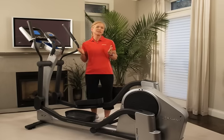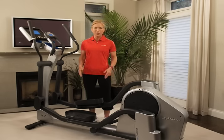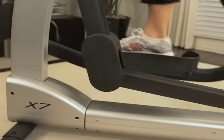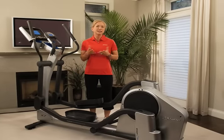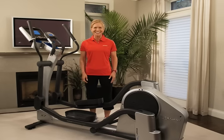Probably the most widely known benefit of an elliptical is the fact that they provide an amazing low-impact workout. Although your legs are moving against resistance, your feet never leave the surface of the foot pads, so there is very little or no impact on your knees, your hips, your ankles, or your back like there might be when you go for a run. This feature alone has drawn many, whether by choice or by necessity, to the elliptical.